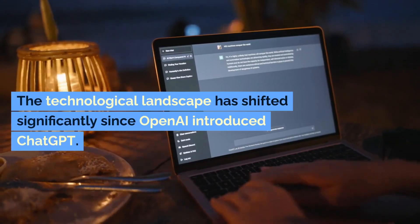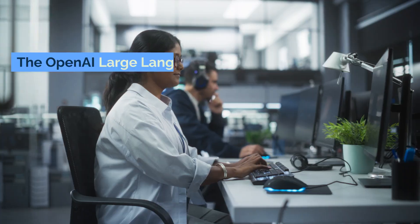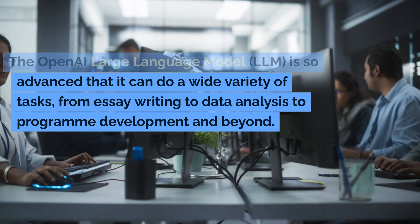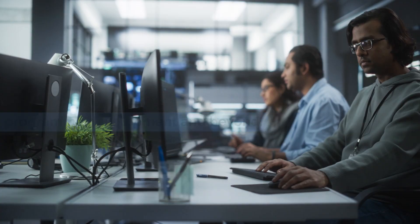The technological landscape has shifted significantly since OpenAI introduced ChatGPT. The OpenAI Large Language Model, LLM, is so advanced that it can do a wide variety of tasks, from essay writing to data analysis to program development and beyond.